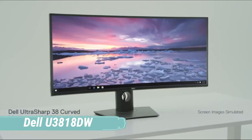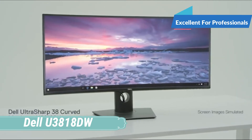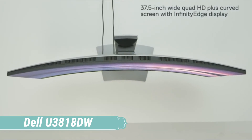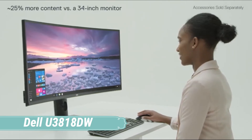At number 4, we have the Dell U3818DW. Hey professionals, the Dell U3818DW is exactly what you need, because this IPS monitor will offer you highly accurate colors and enough screen space to do multiple things simultaneously.